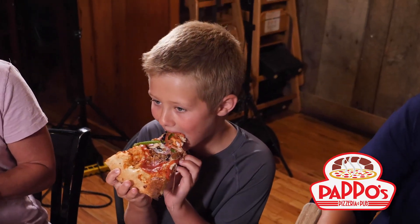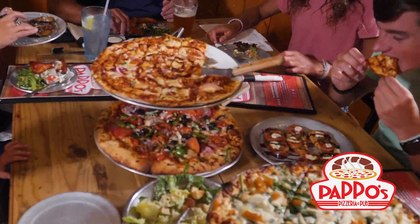Whether you dine in, get delivery, or carry out, Poppo's quality never varies. Because Poppo is always watching.